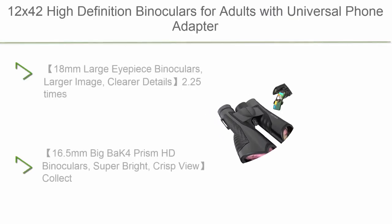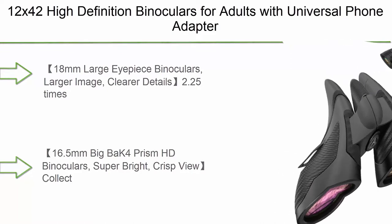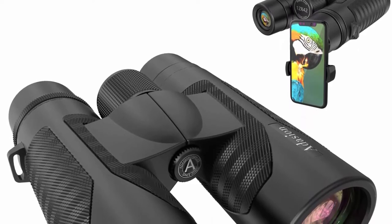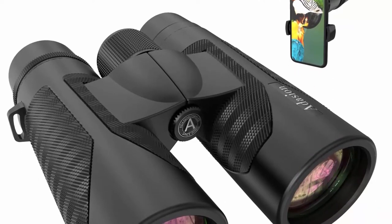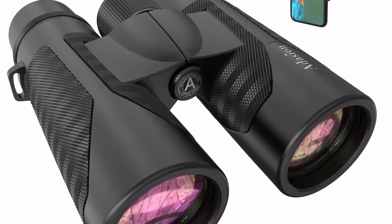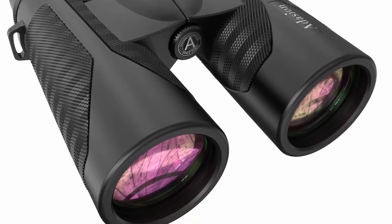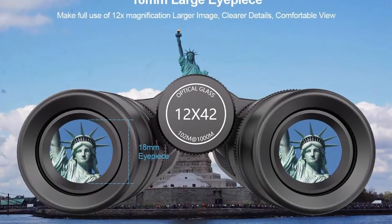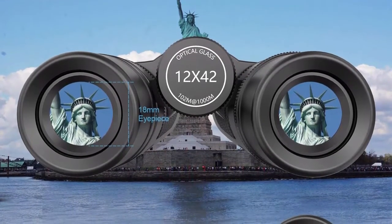Top 10: 12x42 High Definition Binoculars for Adults with Universal Phone Adapter, Super Bright Binoculars with Large View, Lightweight Waterproof Binoculars for Bird Watching, Hunting, Stargazing, and Hiking Sports. Features an 18mm Large Eyepiece delivering a larger image and clearer details — 2.25x the image size of a 12mm eyepiece, e.g. 10x25, 12x25, and 10x21 binoculars; and 1.28x that of a 16mm eyepiece. The large eyepiece makes full use of 12x magnification to deliver a larger image and ensure clearer details.